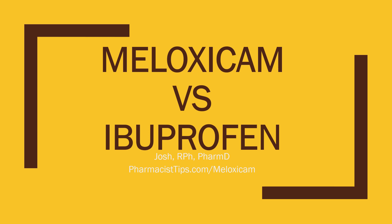Hi, this is Josh. I'm a pharmacist with pharmacisttips.com, here to discuss meloxicam versus ibuprofen — the differences and similarities between these two medications.